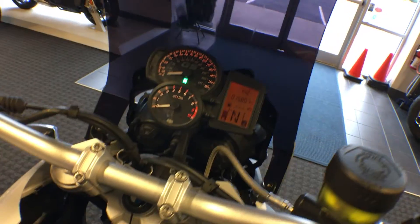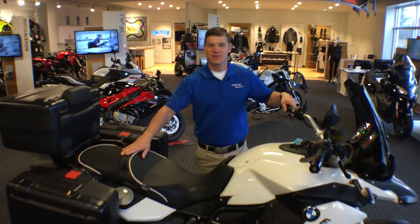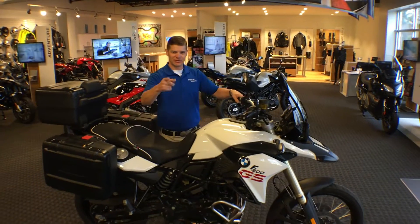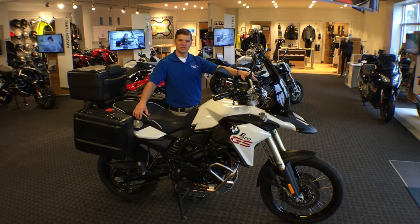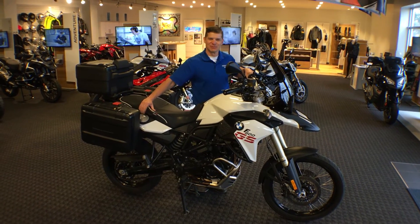So that is a Premium model F800GS from Frontline Eurosports — very clean, very well equipped, and ready for you to ride. Call us at 540-387-9780 or stop by our beautiful facility in Salem, Virginia.